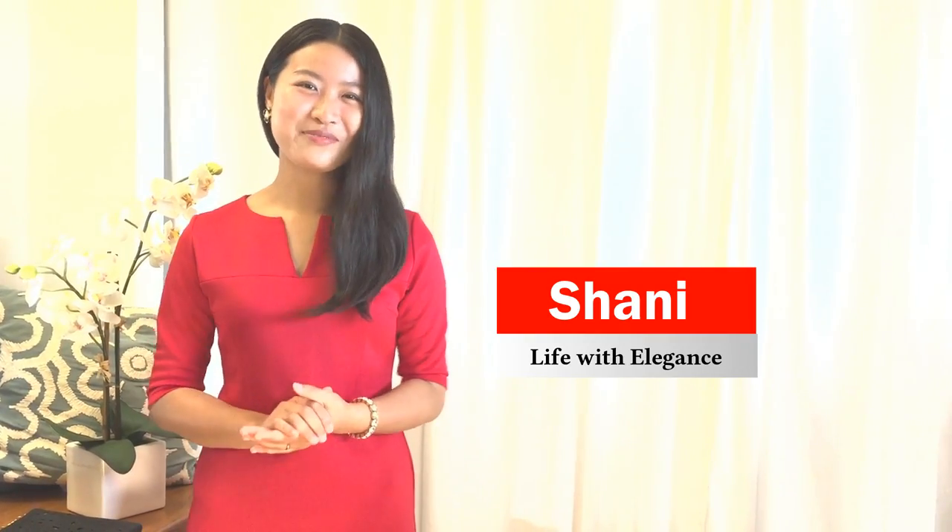Hi everyone, this is Shani from Life with Elegance, helping you look amazing. I know many of you probably leave a clutch for evening dates or fancy occasions, but personally I also love the look of a daytime clutch. I enjoy how a clutch makes my daytime outfits look more stylish and elegant.